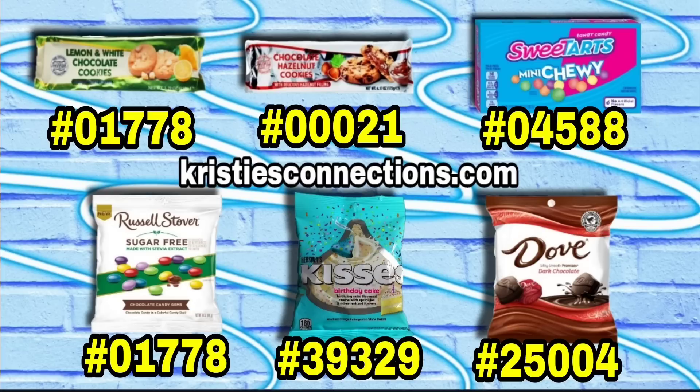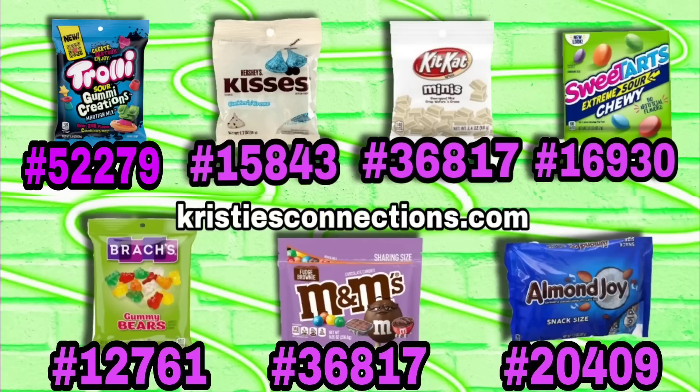All righty, gang, and here are your cheat sheets for today — this should make your day a lot easier. The digits on these are the last five digits in the UPC code.